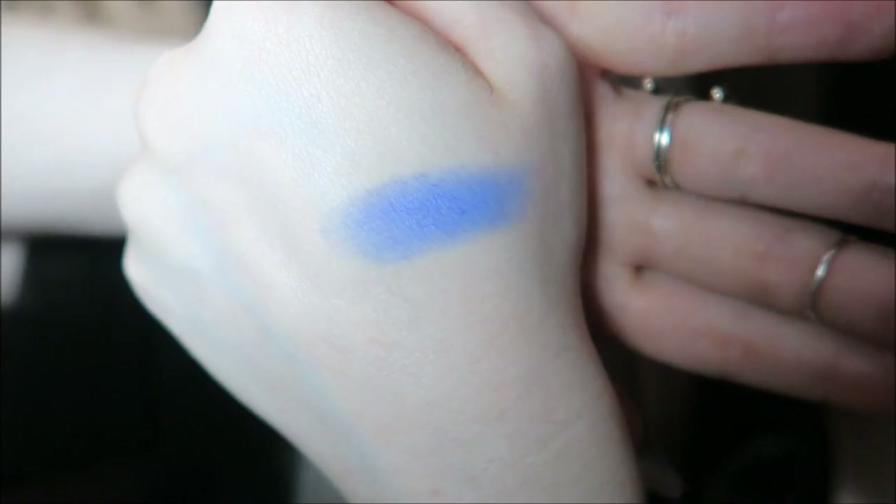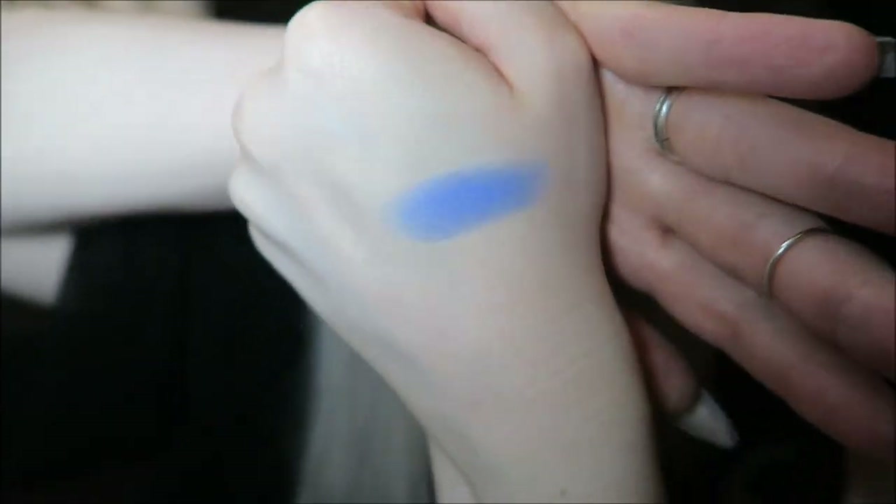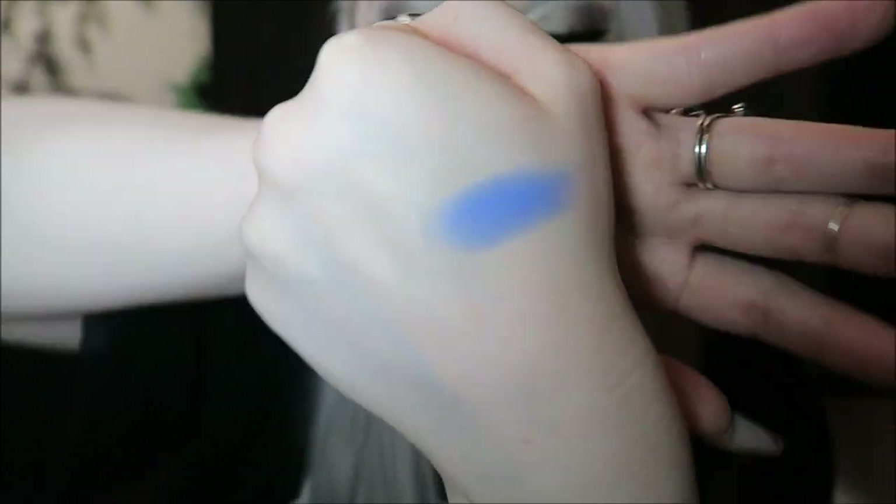Obviously this is a matte shade so it's maybe not as pigmented — although it's pretty pigmented. I was going to say it's not as pigmented as shimmers because usually they are more, but this is pretty pigmented actually, I'm not gonna lie. So that is our eyeshadow, and then next we have a lip paint.